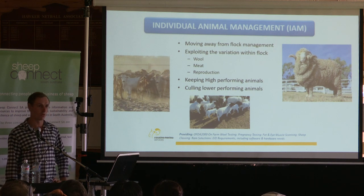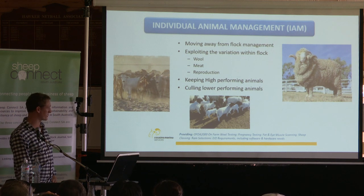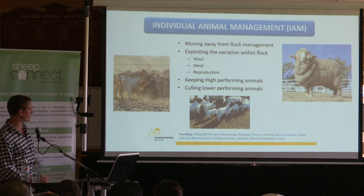Today is mostly on sheep but a lot of it is all relevant for cattle as well, as it's just producing meat basically — that's what you're trying to select on.